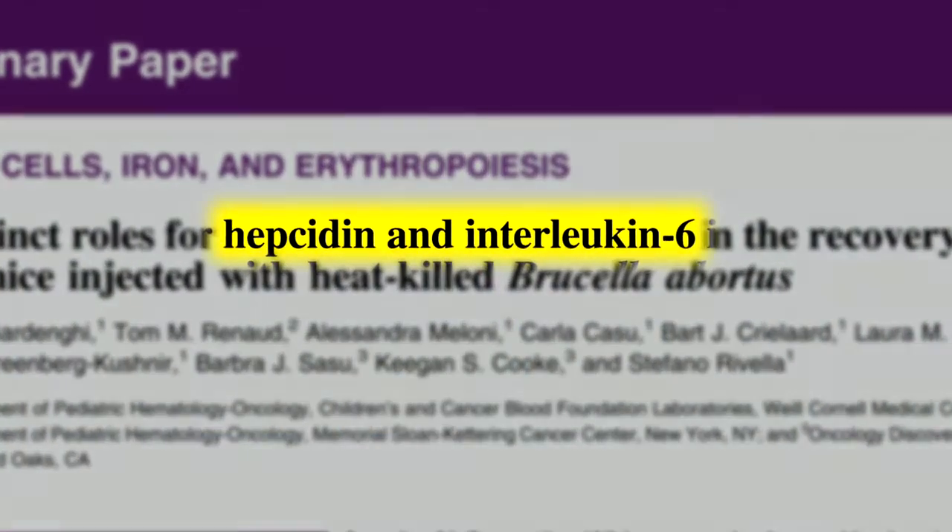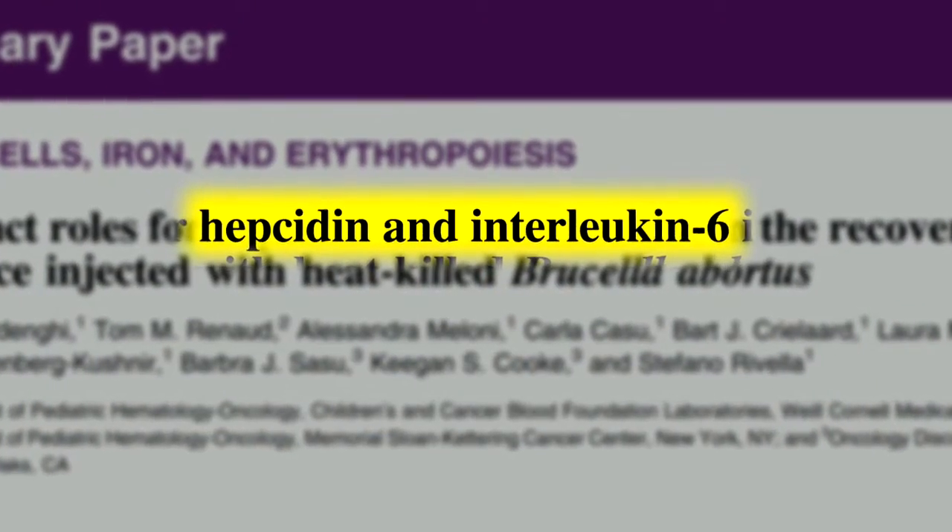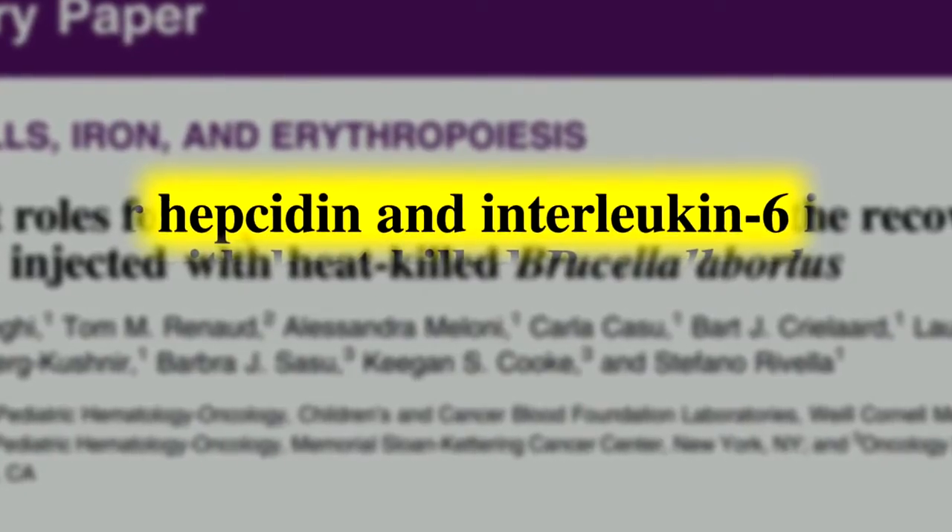What is known is that there are basically two components that contribute to anemia of inflammation. To simplify, we can say that one is the inflammatory component, which includes many inflammatory molecules, and the most important of these is IL-6, a cytokine. The other is the iron metabolism component, with the hormone hepcidin.